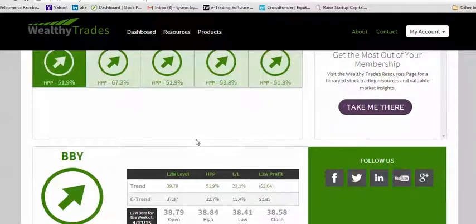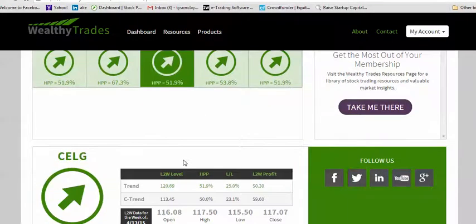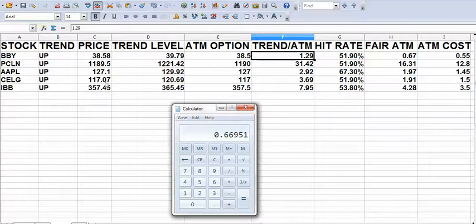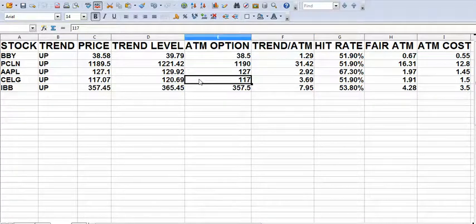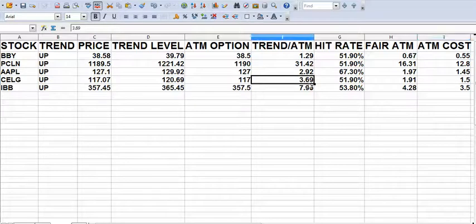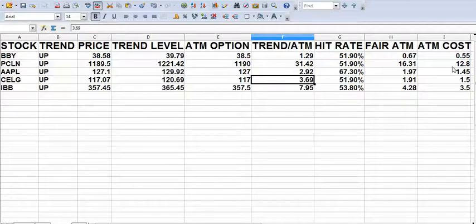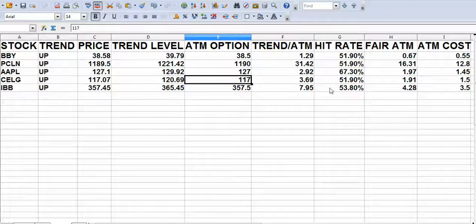Same thing in Celgene. Celgene has an expected high of $129.69 and it hits that 51.9% of the time. I'm going to buy the Celgene $117 call this week for $1.50 or less. My target is $3.69 — that's how much the call will be worth if it hits the upside. I'm willing to risk the entire thing. These are more like binary trades.